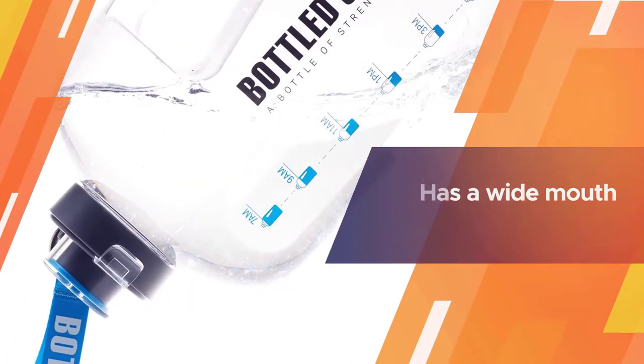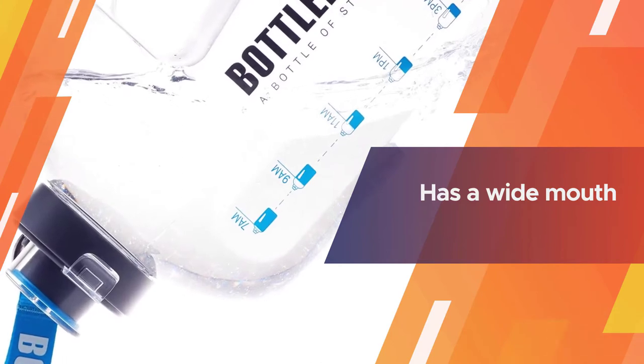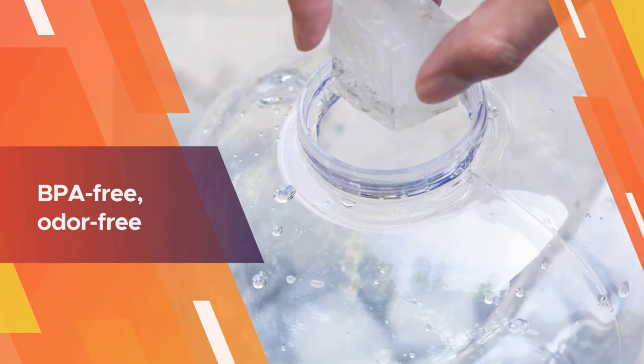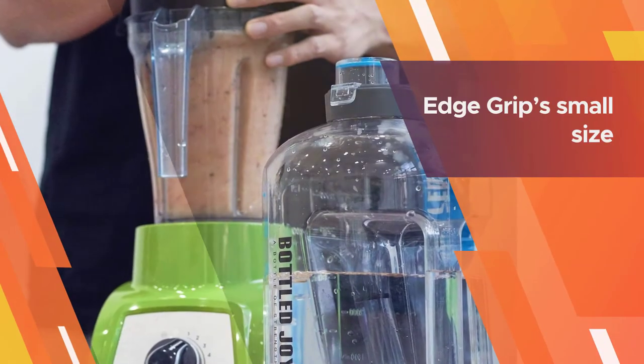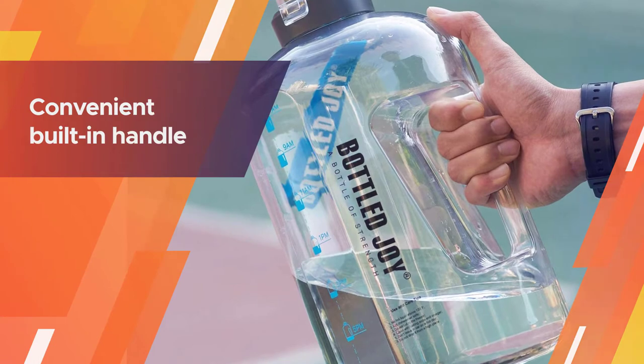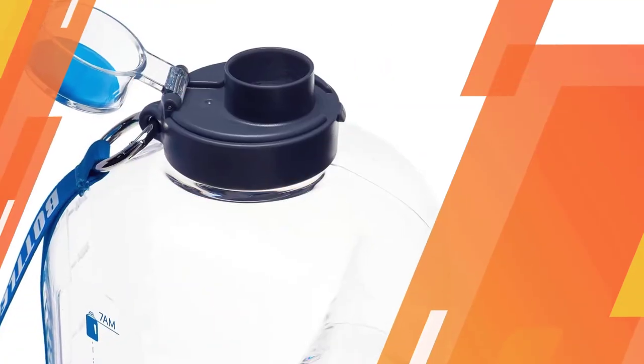and high-quality PETG resin material. The reusable bottle has a wide mouth for ease of filling water and a carrying strap for portability. The leak-proof lid, built-in handle, and durable design make it one of the best one gallon water bottles for multiple purposes. This heavy-duty water bottle is BPA free, odor free, and can endure any hectic lifestyle.